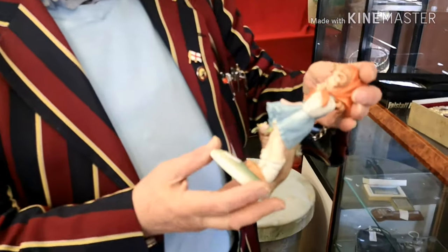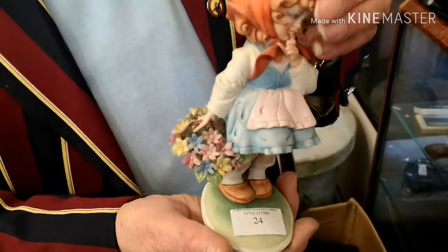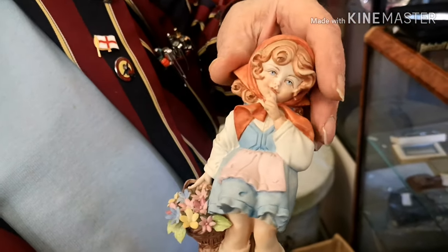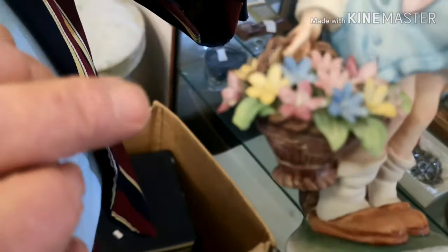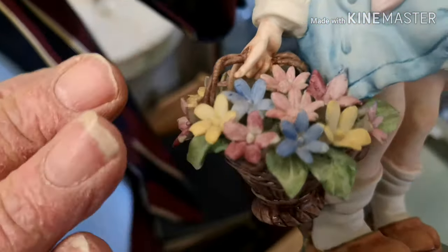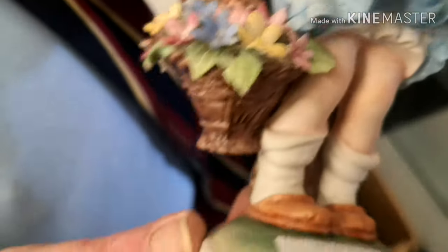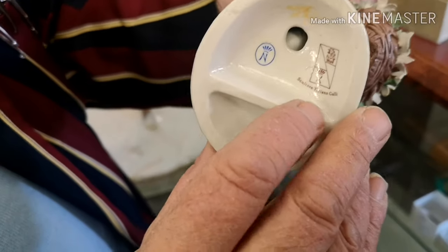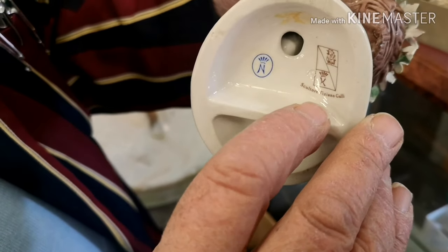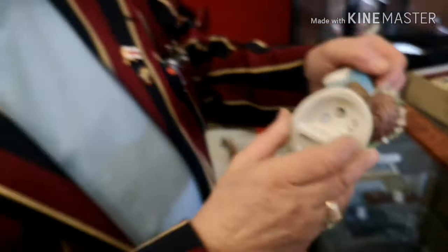This other piece I wanted to show you is also Capodimonte. It looks reasonably plain, but look how intricately these flowers are made - beautifully crafted. The mark on the bottom reads Capodimonte, and it also has the name of the artist who made it - a very, very famous artist.